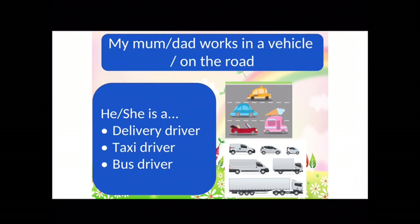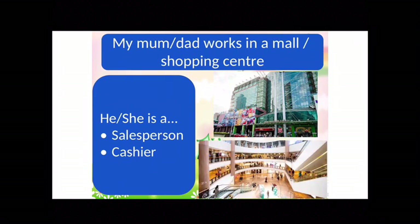Some of you told me your mum or dad works in a vehicle, or works on the road — for example, maybe they are a delivery driver who delivers packages to people, or a taxi driver, or a bus driver. Some of you told me your mum or dad works in a mall or in a shopping centre. They might be a salesperson — they sell things — or a cashier, which means they take money and give change.